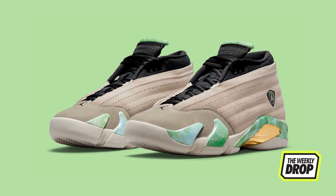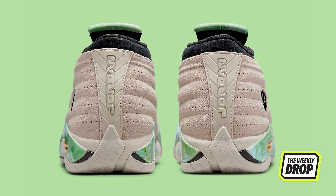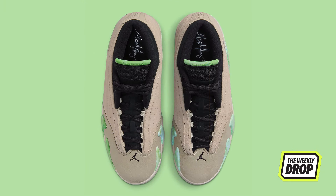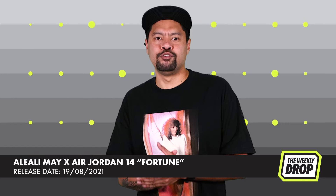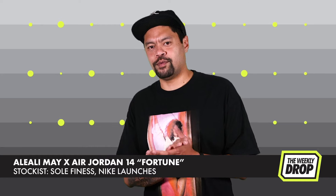Mizmay keeps her run on Jordan Brand bubbling, luxifying the Jordan 14 with her fortune flip. Manila meets South Central, sandy suede sent all the way into orbit with the marble jade and grand gold accents hitting the most motorsport silo in the Jumpman catalogue. For A'layli's best in Sir Pink Six, head to the Super Mega Ultra Laudettes at Soul Finesse and Nike on the 19th. Good luck with that.